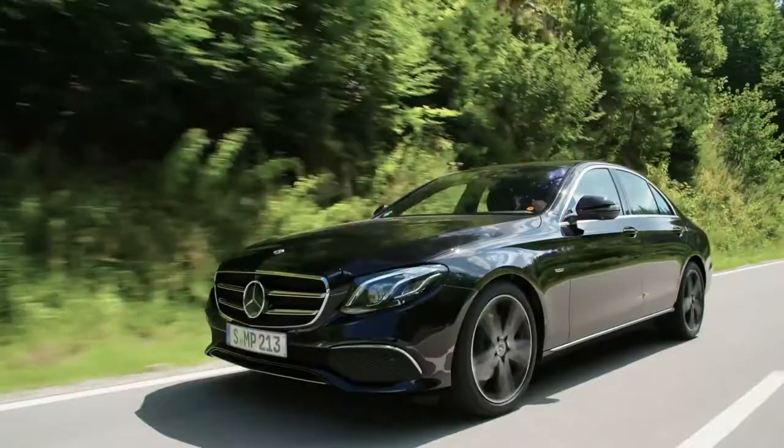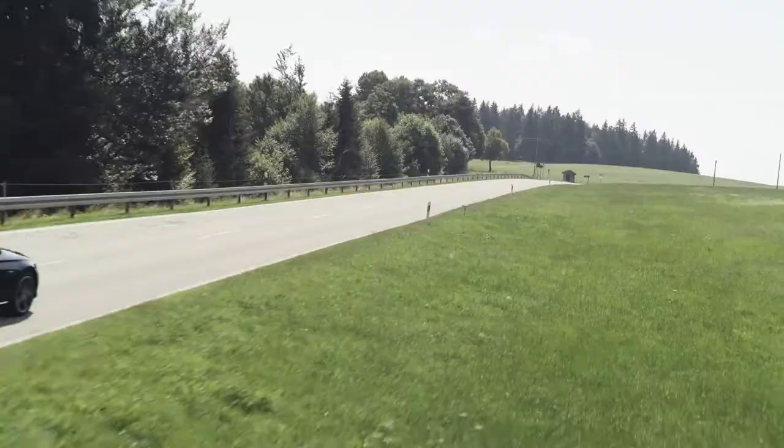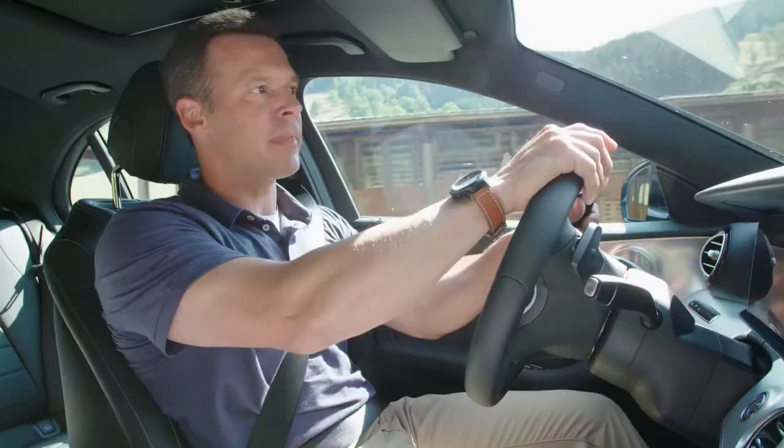For me, driving the E-Class in a word? Effortless.